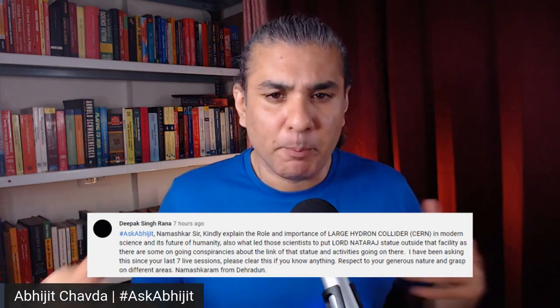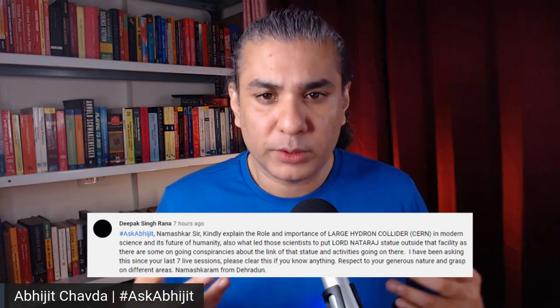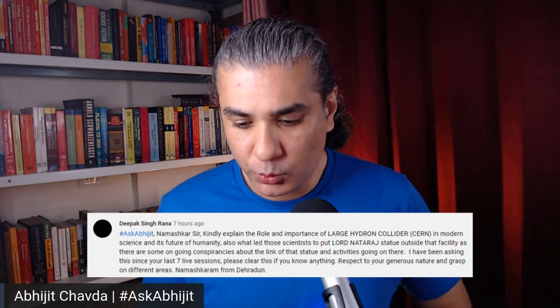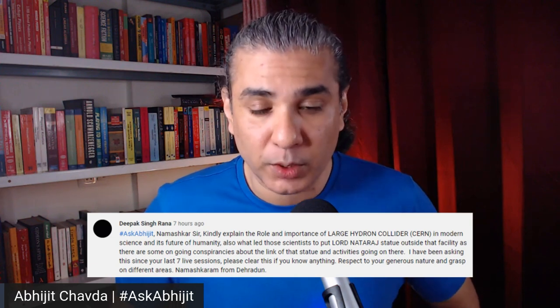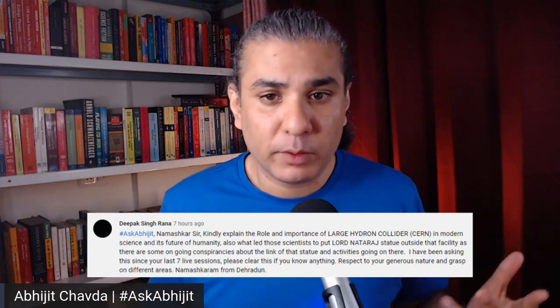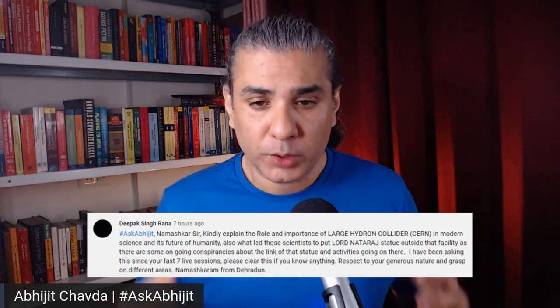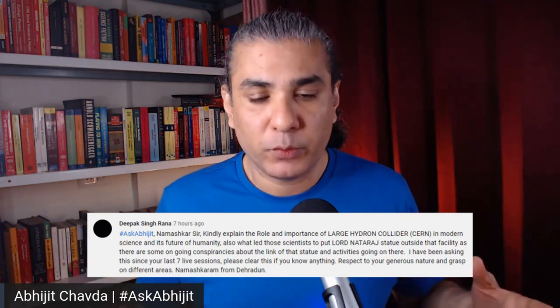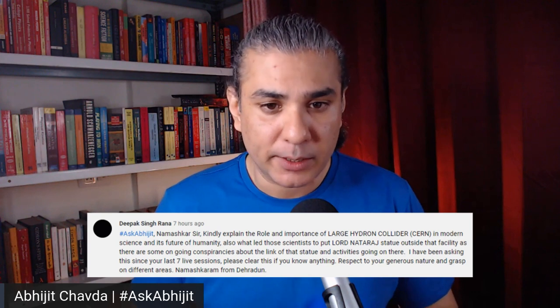This super collider is able to create millions of collisions per second when fully operational. This is what has enabled us to discover the last missing link in the standard model of physics, which was the Higgs boson — the gauge boson that imparts mass to various subatomic particles. Without the Higgs boson, there would be no mass in the universe. This is the one major discovery this particle accelerator has made. It is the most expensive and most powerful collider ever built.